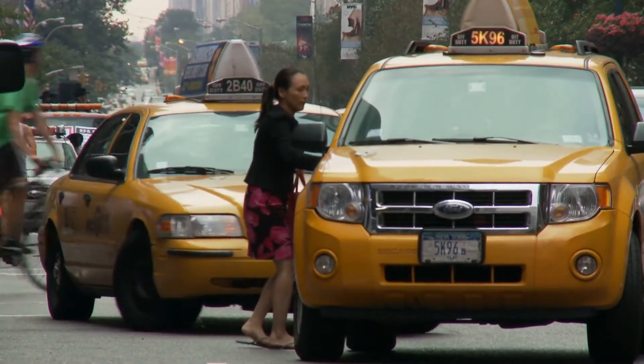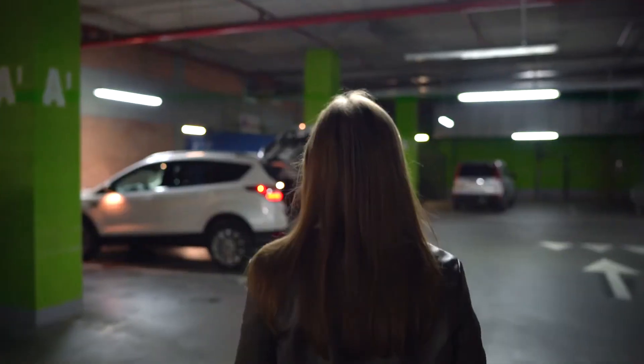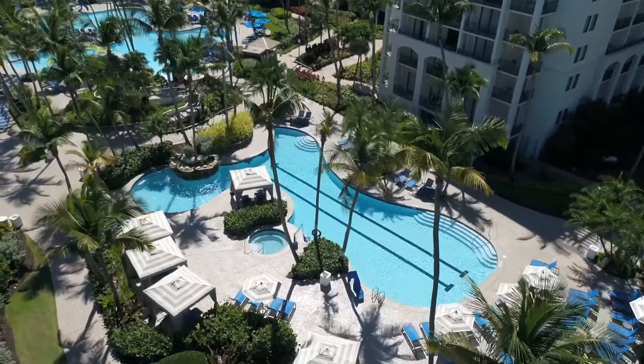However, the only downside is that if you are using a rental, you will have to pay to park it on the property. But hey, it's worth it. Once you get to the Wyndham Grand Rio Mar, Puerto Rico Golf and Beach Resort, you will be welcomed to the property.